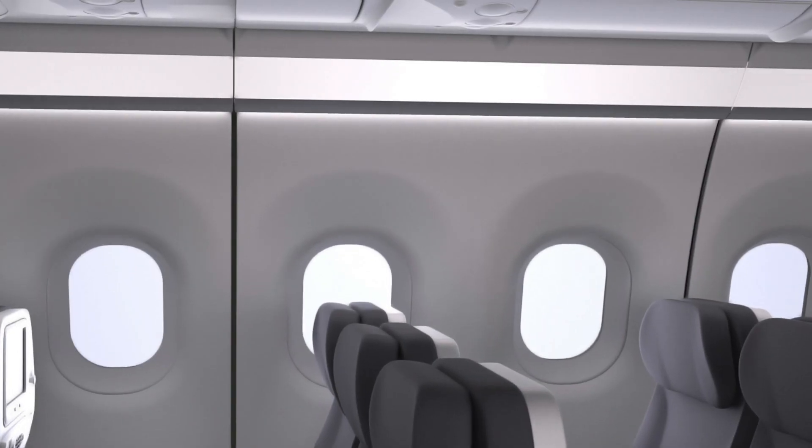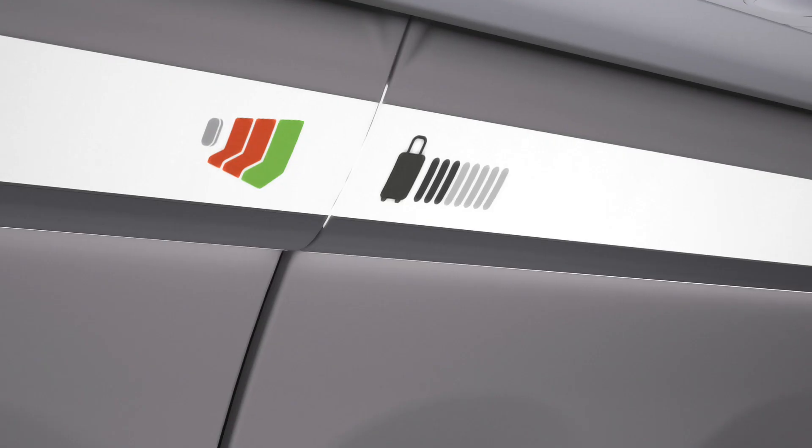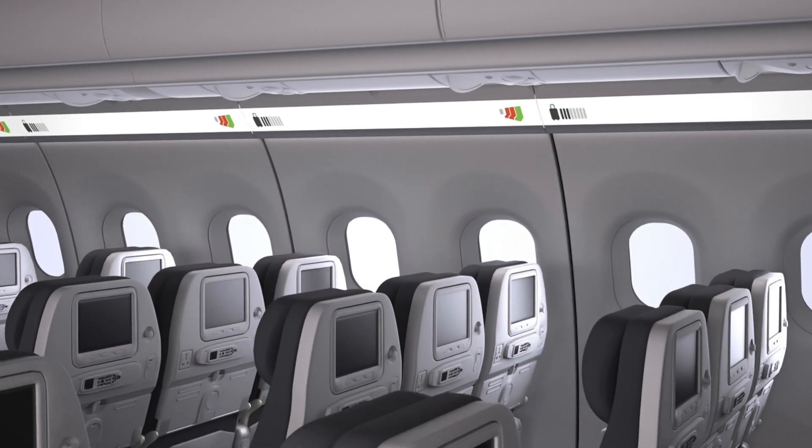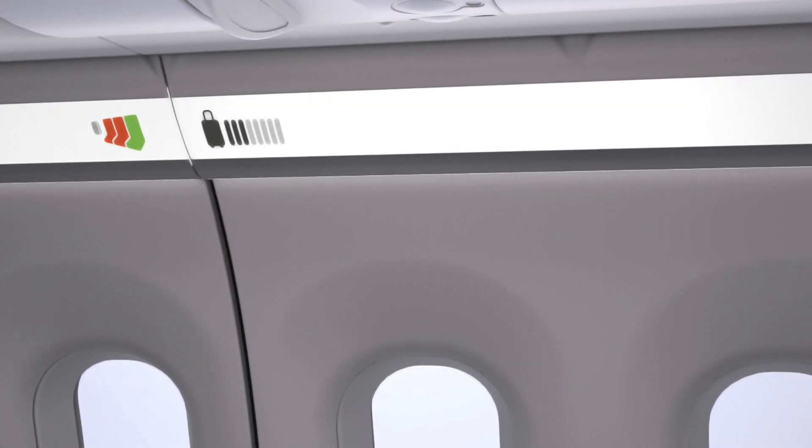Once Light to Fix is installed, it's 100% freely programmable. You can use it for branding, passenger information, lighting or whatever you may think of. For the first time, overhead compartment levels and seat reservation can be indicated. Boarding and deboarding can be faster than ever before.